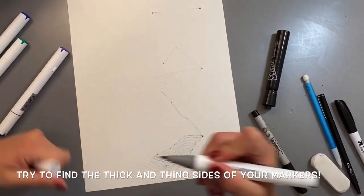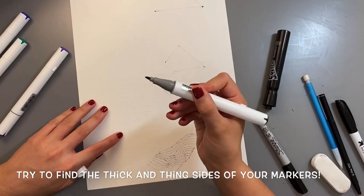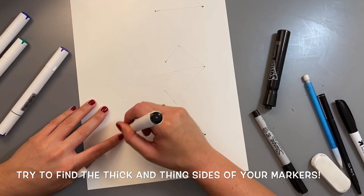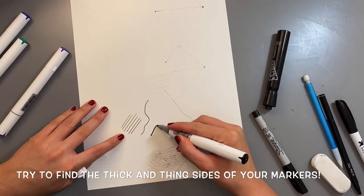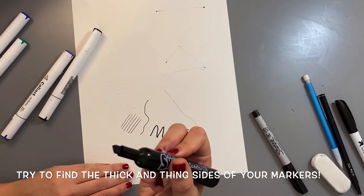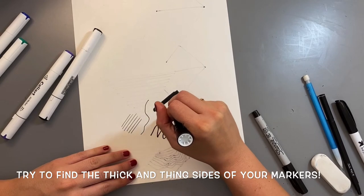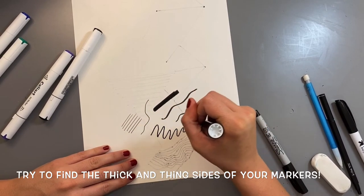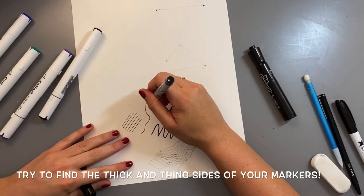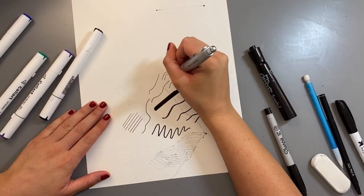When using your markers, try to find the different widths you can get. Your marker probably has a point in the tip — use just the point for thin lines, or use the side for a thicker line. Some markers have a chisel tip, which gives a very thick line on the side or a thinner line on the tip. If you have a fine point Sharpie, you'll get a very thin line. You could even use a ballpoint pen for a thin line.